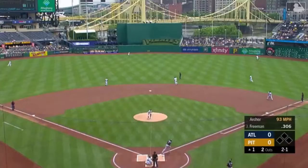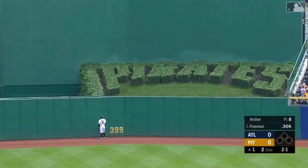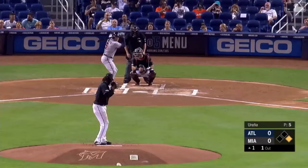High fly ball — that's walloped straight away center field. That ball is in the bushes — a home run for Freddie Freeman.